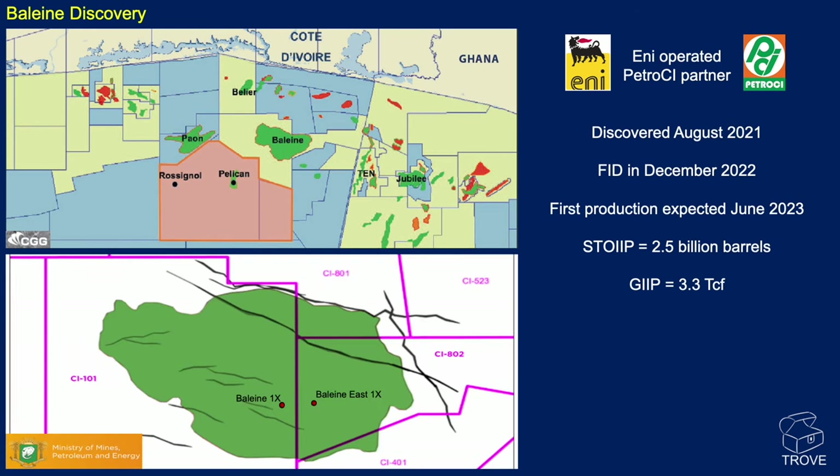Here's a more detailed map showing the two licenses. On the west you can see the exploration well drilled in August 2021, and then the appraisal well drilled in the adjoining block — that was the Baleine East 1X well. That's said to have added an additional 700 million barrels of oil in place and another 1.3 trillion cubic feet, to get us to those total numbers.